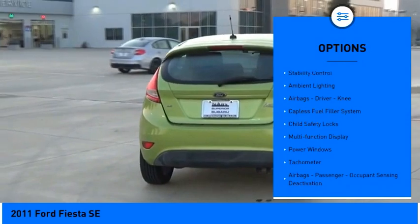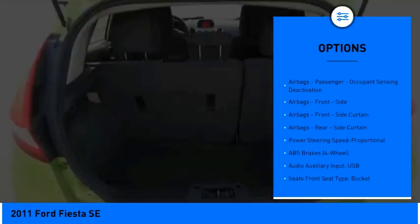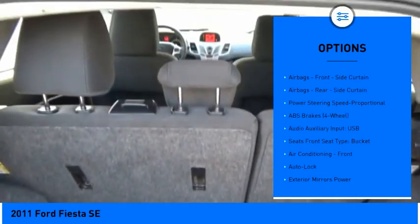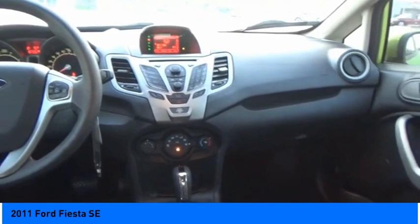Traction control, stability control, ambient lighting, airbags — driver, knee — capless fuel filler system, child safety locks, multifunction display, power windows, tachometer, airbags — passenger, occupant sensing deactivation. Come take a test drive today.